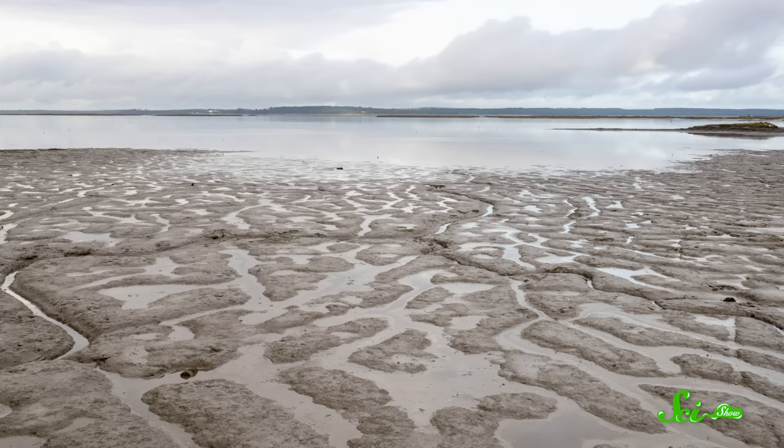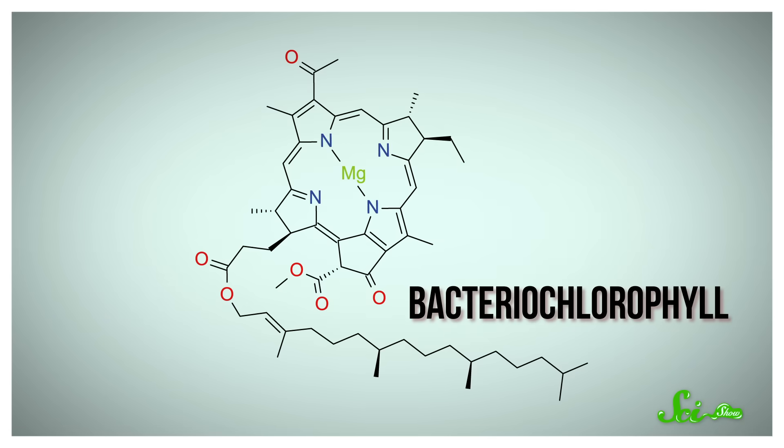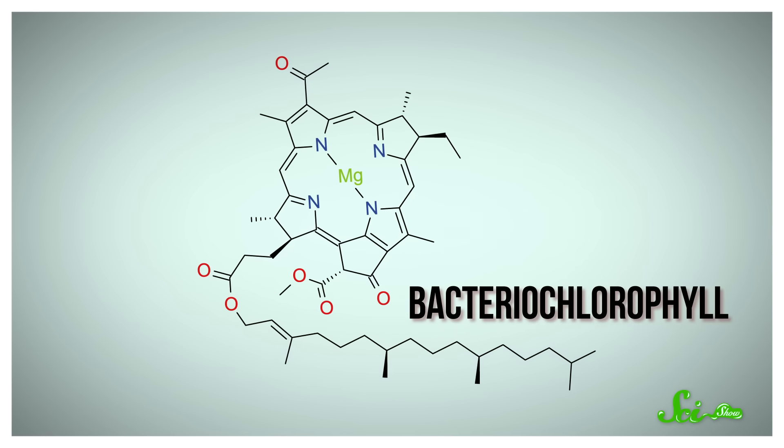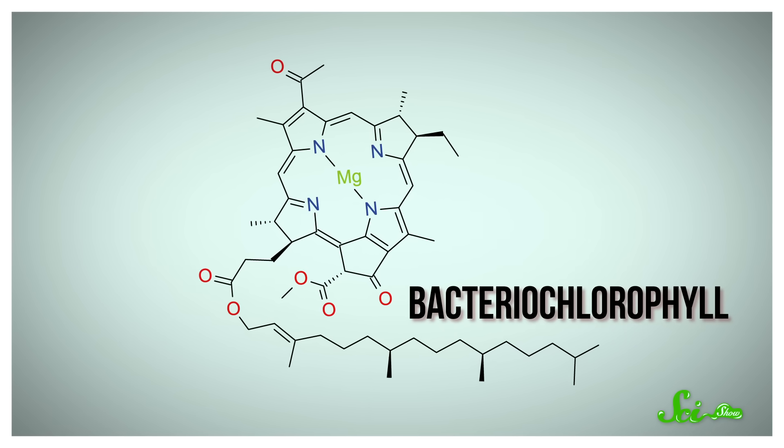Think of an estuary or salt marsh at low tide, with all that rotten egg-smelling mud — that's where you'd typically find them. They can generate their own food using light from the sun, but they don't need oxygen to breathe; they use sulfur ions instead. They even have photosynthetic pigments known as bacteriochlorophyll, similar to the chlorophyll pigments used by plants to capture energy from sunlight.